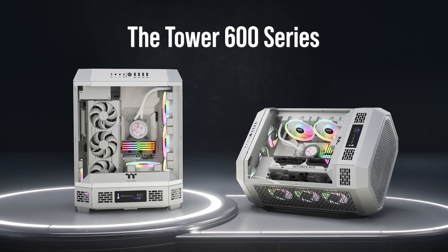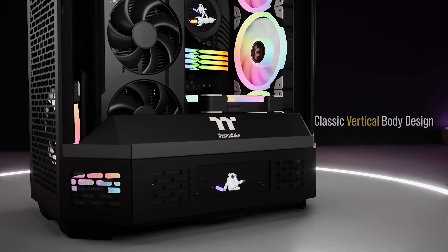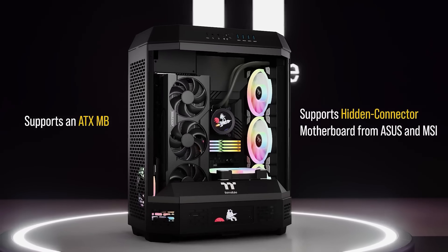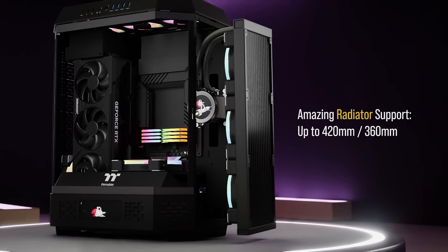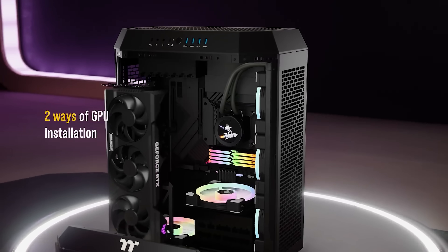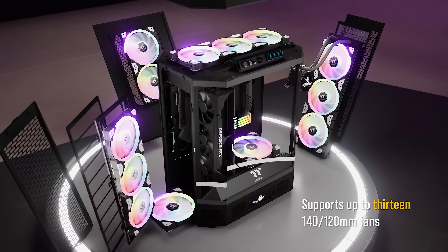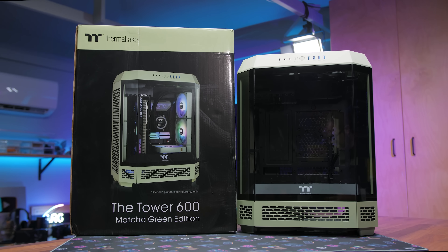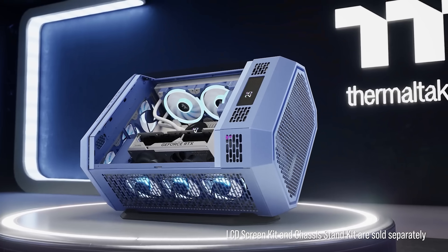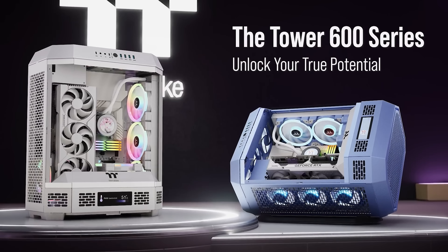Today's video is brought to you by Thermaltake's The Tower 600 series cases, continuing their popular lineup of vertical body design solutions with more room than ever for high-end PC builds. With support for full-size ATX motherboards with hidden connectors, side radiator mounts with room for 360 and 420mm AIOs, a dual-mode GPU mounting system, and vented side panels that easily pop off for access to cable management or the 13 fan mounts, the Tower 600 is both easy to build in and distinct in its design. There's an optional display stand and LCD panel too. For more on the Tower 600 series cases from Thermaltake, click the sponsor link in the video description.